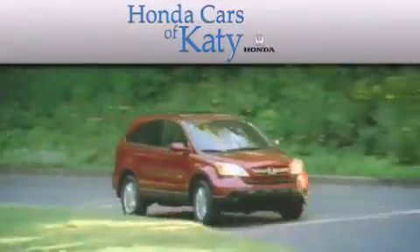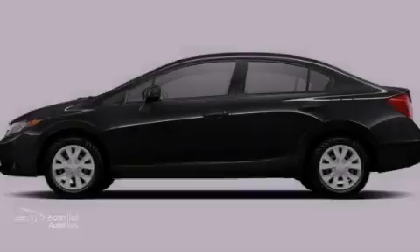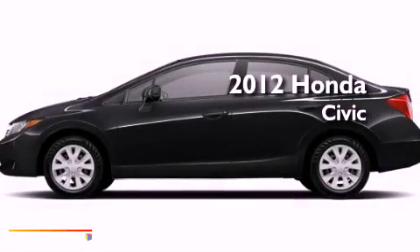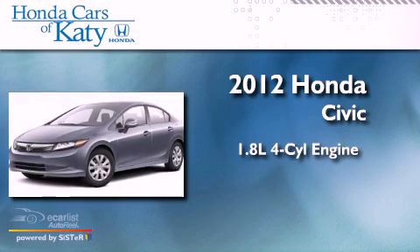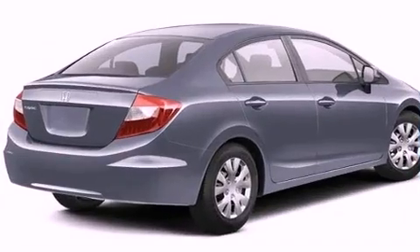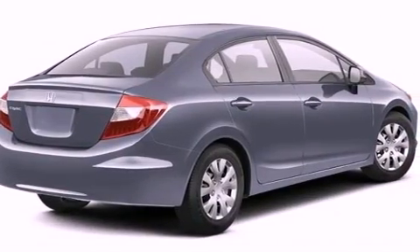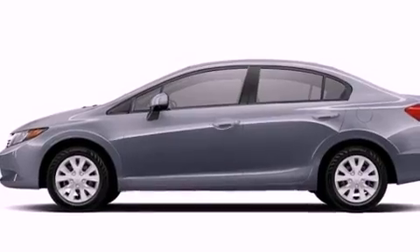Another fine vehicle offered by Honda Cars of Katy. This is a brand new 2012 Honda Civic. It features a 1.8 liter four-cylinder engine and an automatic transmission.